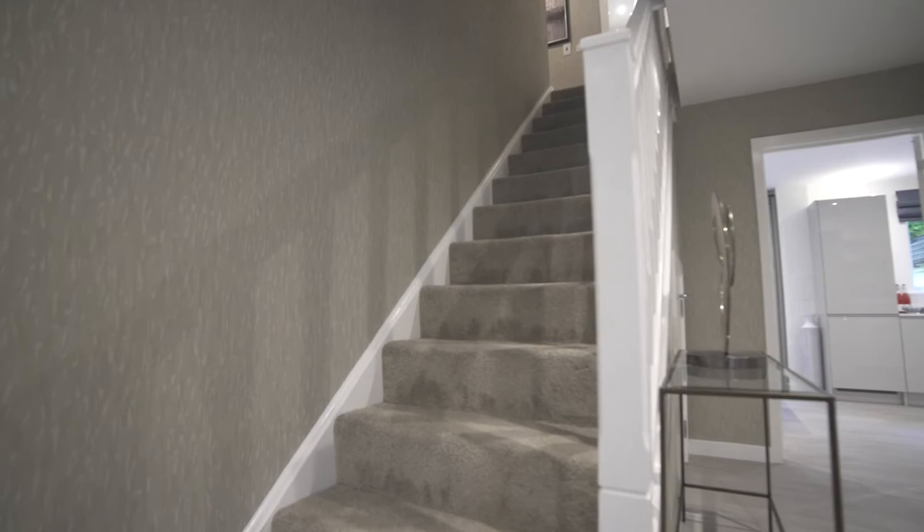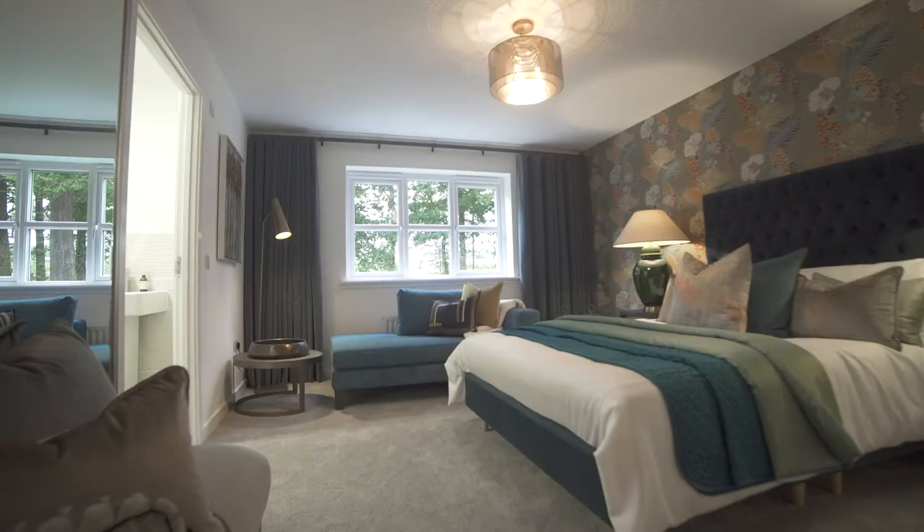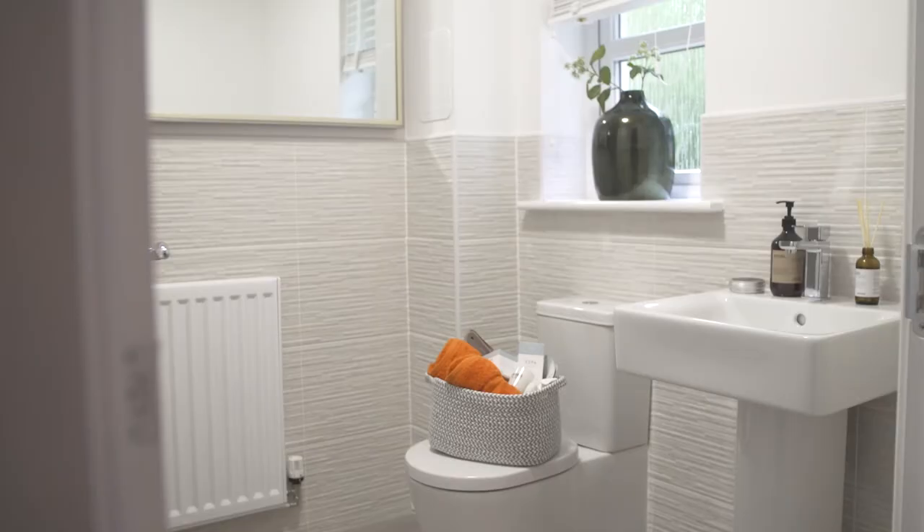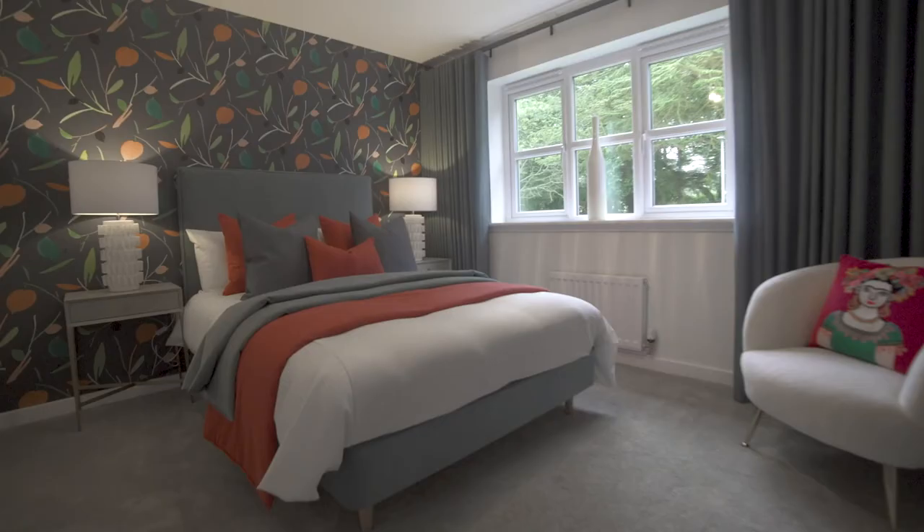Upstairs, the Pringle has four bedrooms, with the master bedroom featuring built-in wardrobes and a modern en-suite. The second bedroom also has an en-suite, making it the perfect guest room.